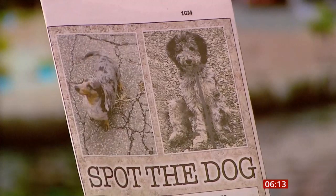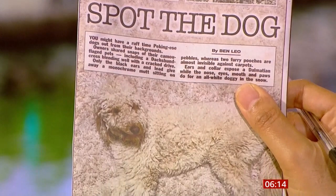Pretty butterflies. And something a bit fun here — we've got some dogs that camouflage with their surroundings. You can see here, ears and collar expose a Dalmatian, while the nose, eyes, mouth and paws do for an all-white doggy in the snow. Very good. No snow at the moment though, so you'll see him coming wherever he is, that's for sure. See you next time.